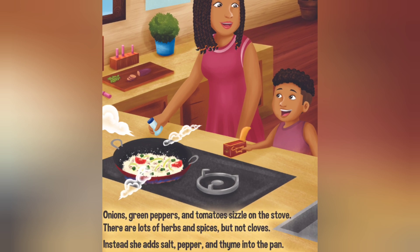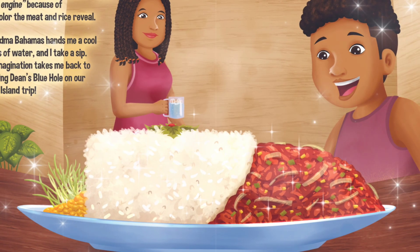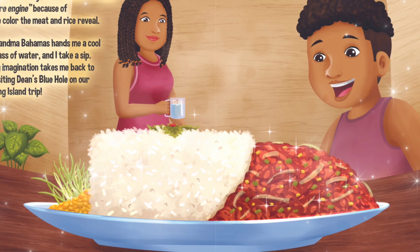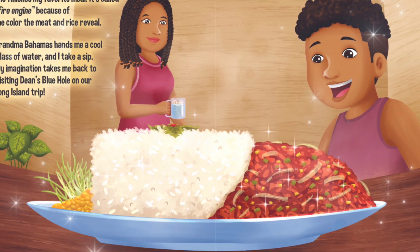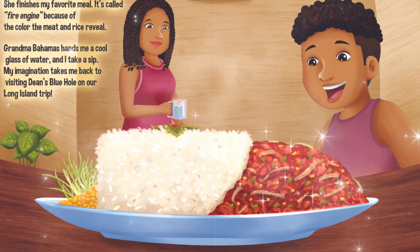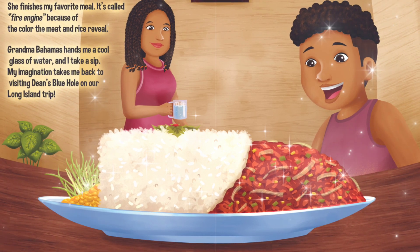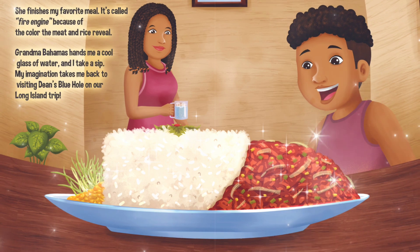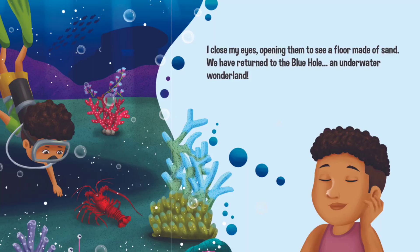I don't want you to burn your hands. She finishes my favourite meal. It's called Fire Engine because of the colour the meat and rice reveal. Grandma Bahamas hands me a cool glass of water and I take a sip. My imagination takes me back to visiting Dean's Blue Hole on our Long Island trip.